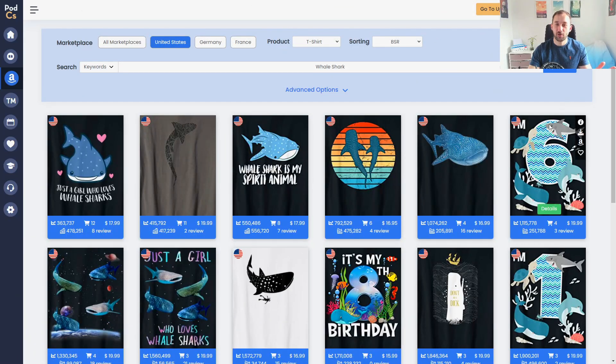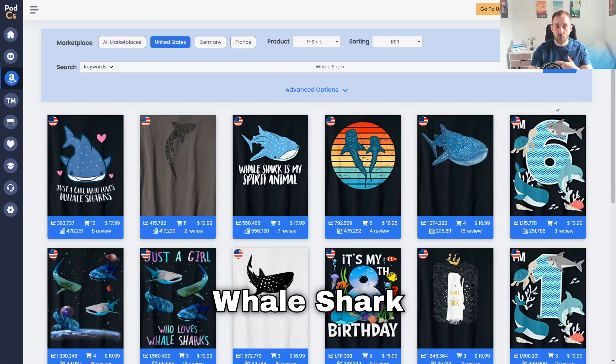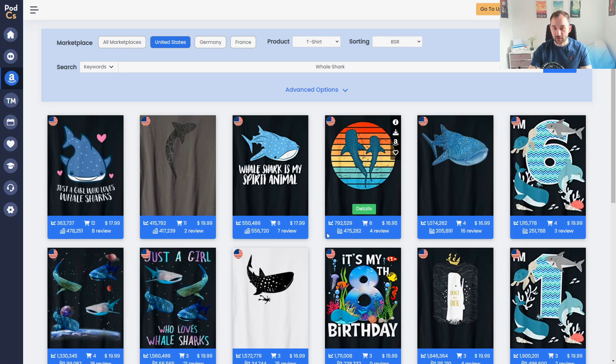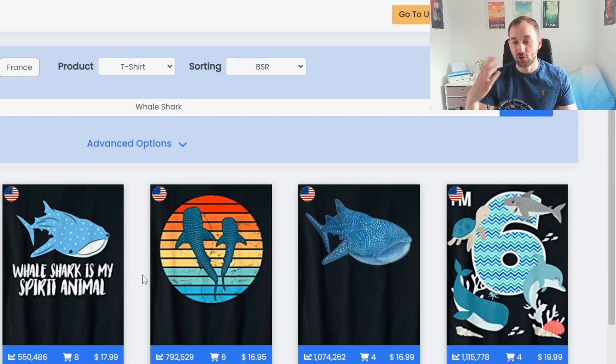Niche number four is more of a bonus niche looking about a week ahead: International Whale Shark Day on August 30th. While a lot of these designs sell as evergreen items, they'll probably see a drop in BSR very soon. This is worth trying if you're in the lower tiers on Amazon and not seeing much success — not many people go after this, so there's less competition for a few easy sales.